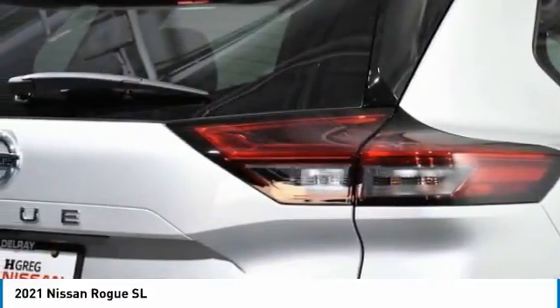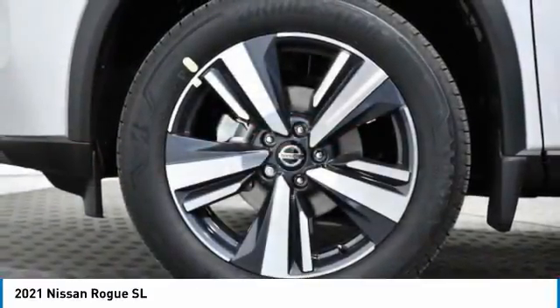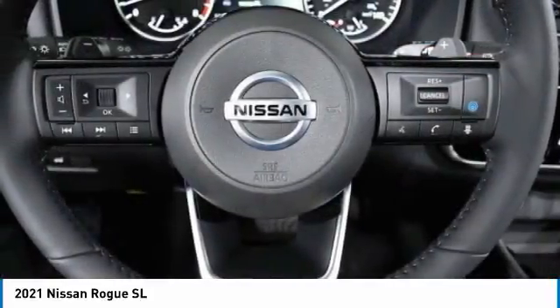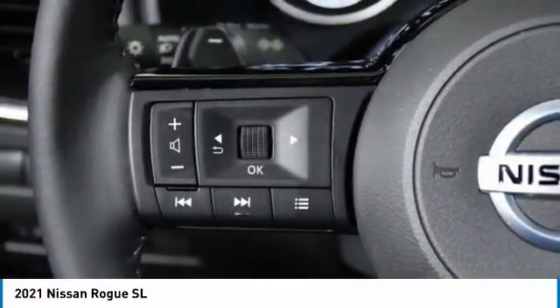This vehicle has less than 100 miles. Here are some of this vehicle's great options: panoramic roof, heated mirrors, aluminum wheels, rear spoiler, power lift gate, brake assist, daytime running lights, privacy glass, fog lamps, FWD.